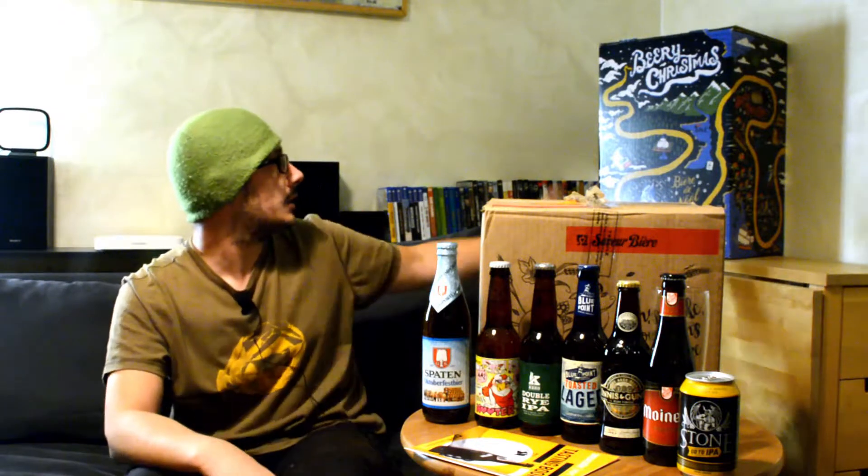In coda, prima dei saluti finali, volevo indicarvi che sul sito di Sauvia Biere punto fr punto com, o anche nel loro nuovo sito opt punto it, che finalmente sono riusciti a farlo in italiano, vi segnalo che c'è già in preordine il Very Christmas. Attenzione, questa è la grafica dello scorso anno, quindi 2016-2017, comunque potete vedere la preview della confezione. Non mi resta che augurarvi un'ottima birra, bevetevela alla mia salute. Ciao degustatore, alla prossima!